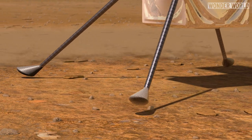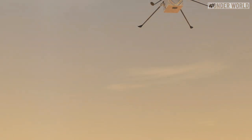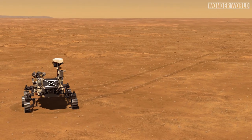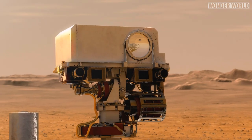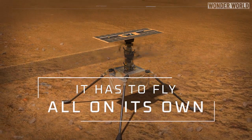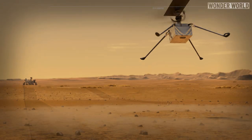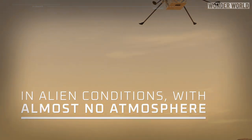The first test flight involves lifting off, climbing to 10 feet, hovering for about 30 seconds, and then descending. But since the time delay from Earth to Mars would take too long to manually control the drone, it has to be able to perform each flight on its own — no joystick, no live pilot, no real-time help, in alien conditions with almost no atmosphere.